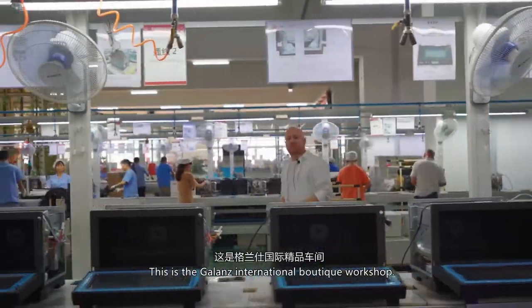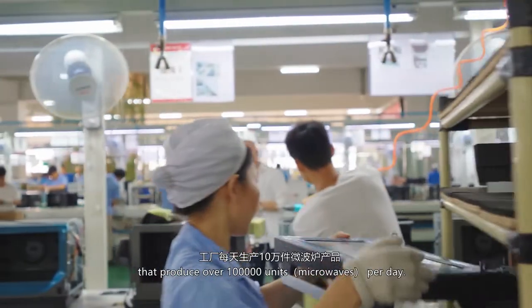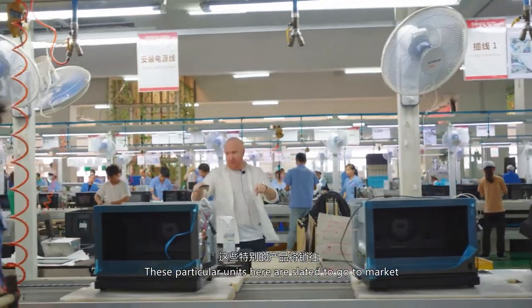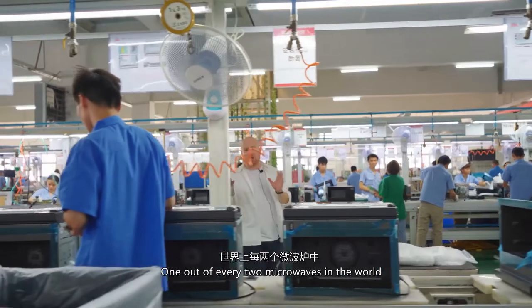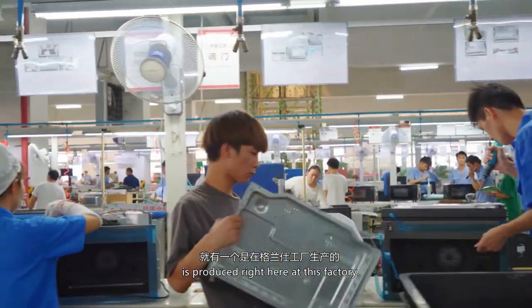This is the Galanz International Boutique Workshop — just one of many lines throughout the factory that produce over 100,000 units per day. These particular units are slated to go to markets such as Japan, Korea, Europe, and North America. One out of every two microwaves bought in the world is produced right here at this factory.